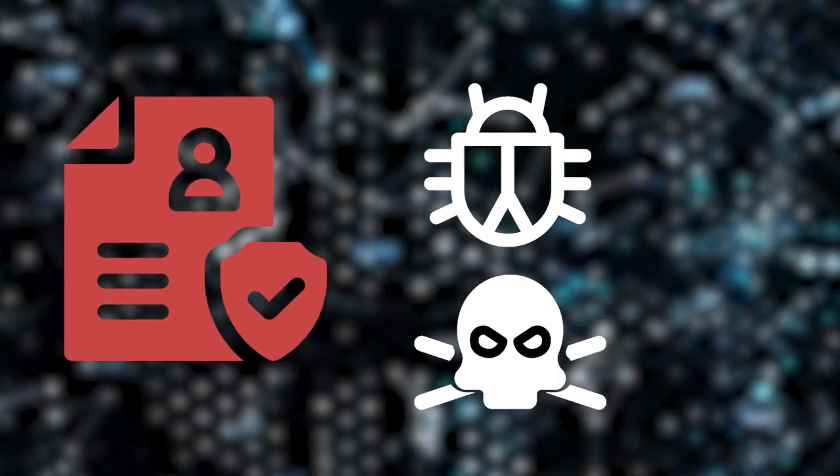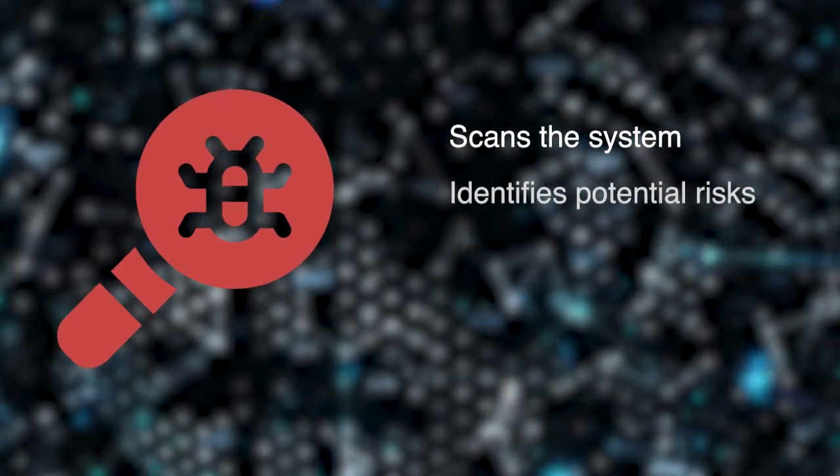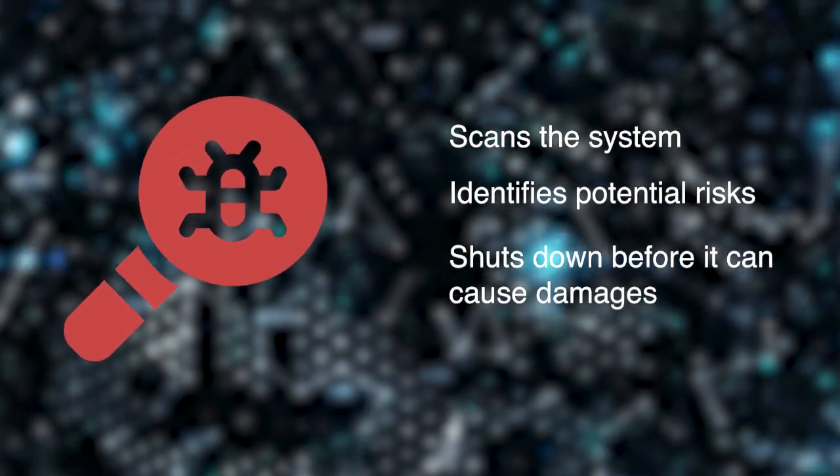It's like a shield that defends your device from viruses, malware, ransomware, and other online threats. It constantly scans your system, identifies potential risks, and shuts them down before they can cause any damage.